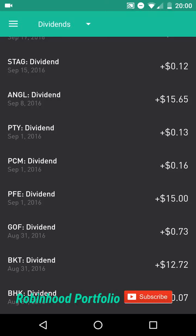Hey guys, what is going on? Welcome back to my Robinhood portfolio. As always, hope you guys had an awesome day trading today. All three major indices were in the green, so hopefully you guys had some exposure to that in your portfolios.